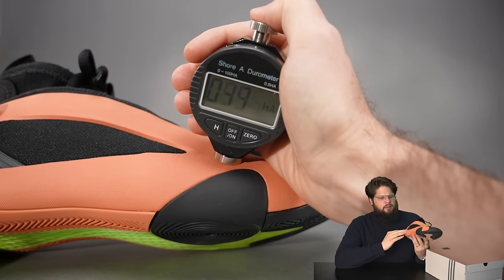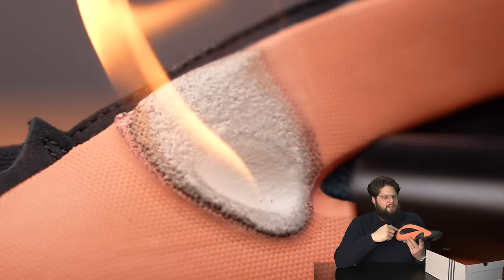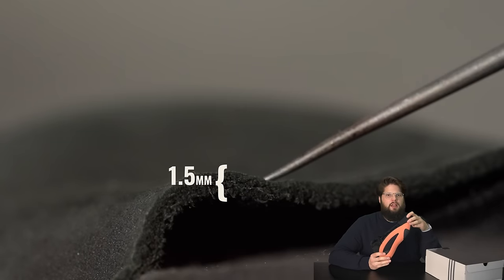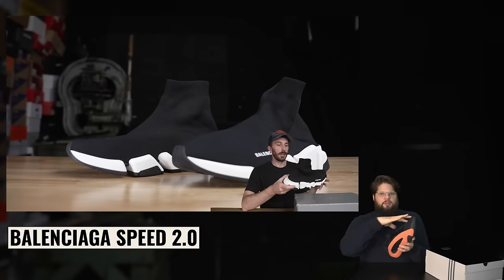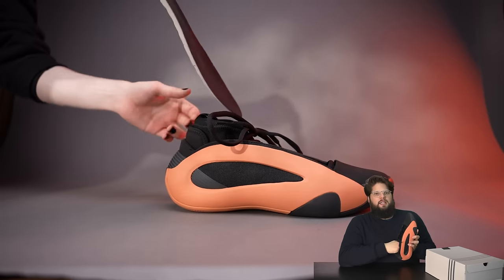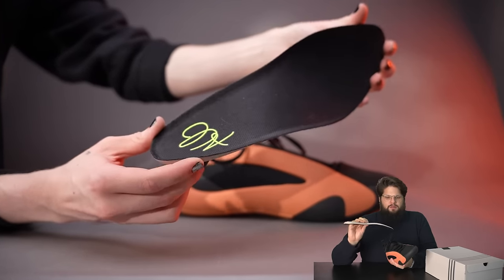Originally we didn't know what the sidewalls were made out of. We did the Shore A test and they came in right around 45 to 50 Shore A, then we burned them and they burn exactly like foam. So these are more than likely a compression molded EVA foam glued to the upper. Another interesting part of the upper is that Adidas gives you a small piece of leather. On the macro shot you can see it has a little bit of grain, it's around 1.5 millimeters thick — average for sneaker leather — and on the puncture test it performed at 103 pounds, so not bad leather, just not a lot of it. Moving to the liner, it's pretty much a sock-fit shoe. It performed better breathability-wise than expected. The insole is a molded ortholite — not die-cut.